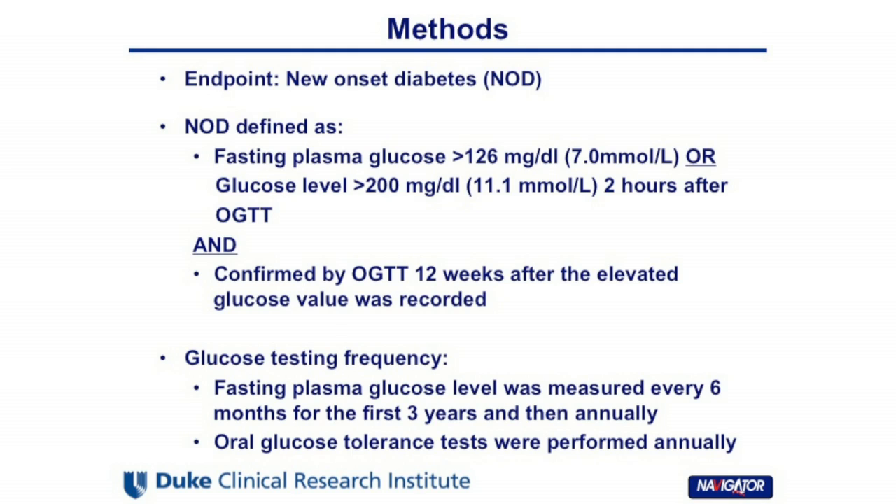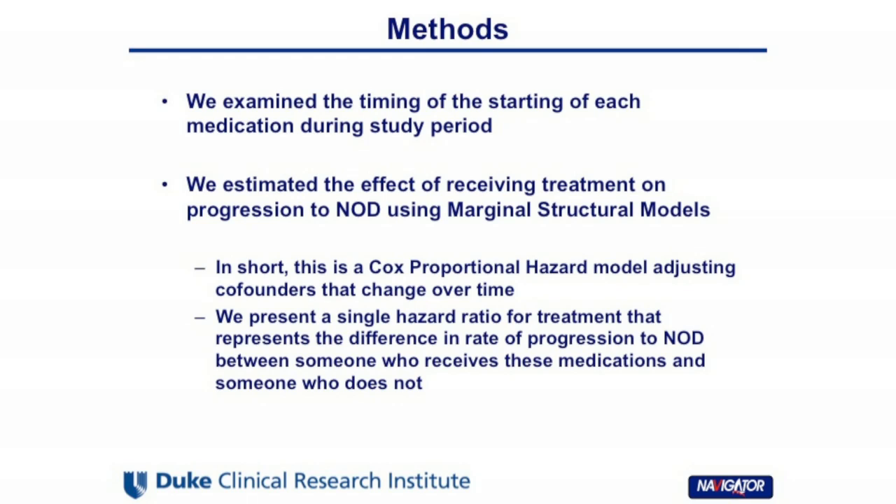Endpoints of our study were defined as new-onset diabetes. The frequency of measurement was every six months for the first three years, then annually afterward. We examined the initiation of treatment and progression to diabetes along the whole follow-up time. We used a marginal structure model, which enables us to account for time-dependent variables, including time-changing initiation, stopping, and subsequent changes of medications. Simply put, the marginal structure model is a Cox proportional model adjusting for time-changing variables.